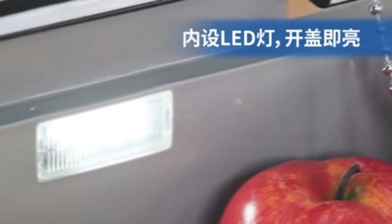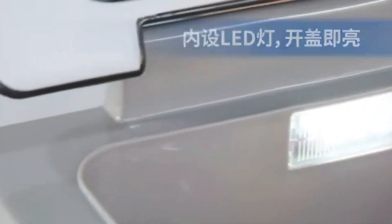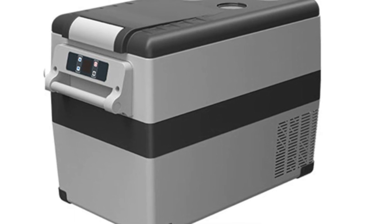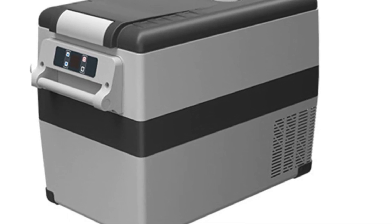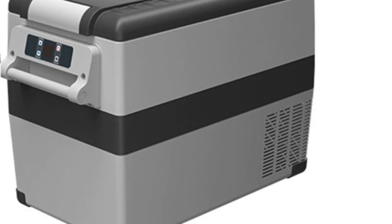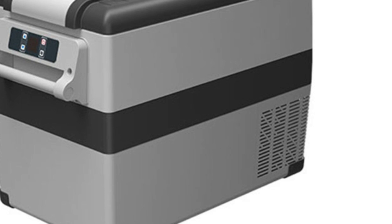In conclusion, the 35L, 45L, and 55L Car Refrigerator Mini Fridge Freezer Series provides a comprehensive selection of portable cooling solutions. Whether you're camping in the wilderness or embarking on an extended road trip, these units offer the performance, versatility, and durability needed to keep your goods fresh and your adventures enjoyable.